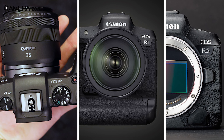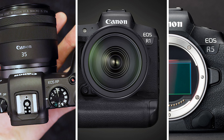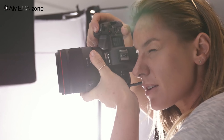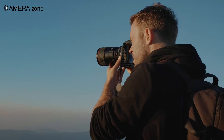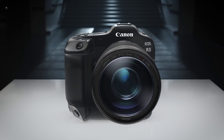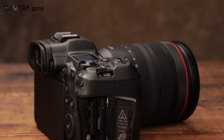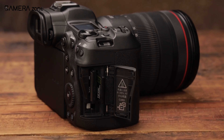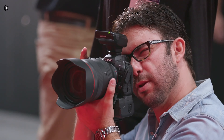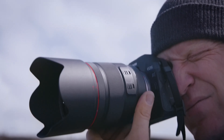Canon's future lineup consists of the EOS RP Mark II, R1, and the mighty R5 Mark II. Canon is putting all these efforts into these cameras, so they needed to axe the R because it doesn't hold any place in the current market. From what we heard, the majority of information about the R1 appears to be logical and trustworthy. It's highly possible that the resolution of the R1 will surpass that of the R3 but fall short of the R5C. The inclusion of dual CFE card slots is almost a certainty, and the only aspect that remains open to debate is the potential incorporation of a global shutter — which would be a significant marketing strategy, but perfecting this feature may require some additional time and development.